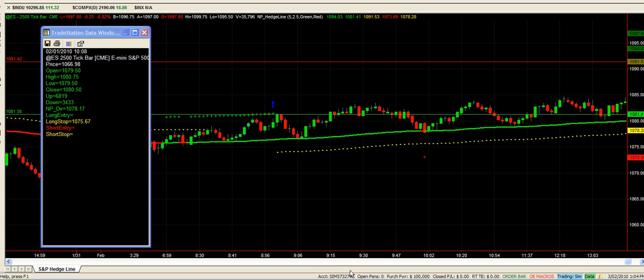Hi traders, welcome to the update for the 2nd of February. We're still in a long trade which triggered on the 1st of February at 9am, right on the news, and we went straight into a long trade. When we're in a long trade it means the price action has moved through this green cross — I've put a blue arrow there to show where that happened, and everyone should have had the same fill of around 1080.50, 1081.25, or 1081.50 depending on your tick data.